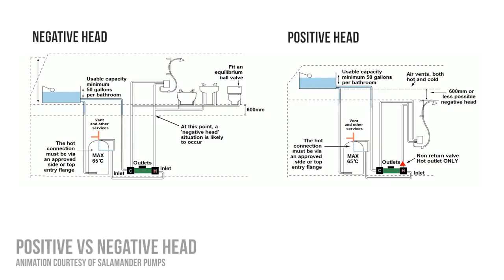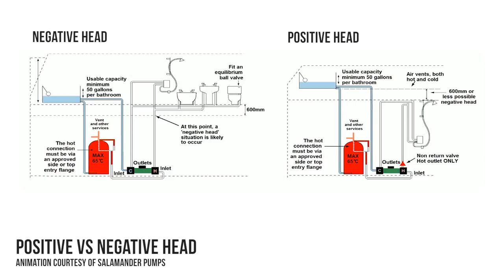Once you've decided on the pressure you need, what type of pump do you need? If it's a replacement, go like for like. If it's a new installation, do you need a positive or negative head pump — centrifugal or regenerative? A positive head pump is used when all outlets are below the level of the cold water storage system. A negative head pump is used when the outlets are above the cold water storage system. This pump can also be used in a positive situation, and thus is called universal — it can be used in either positive or negative situations.